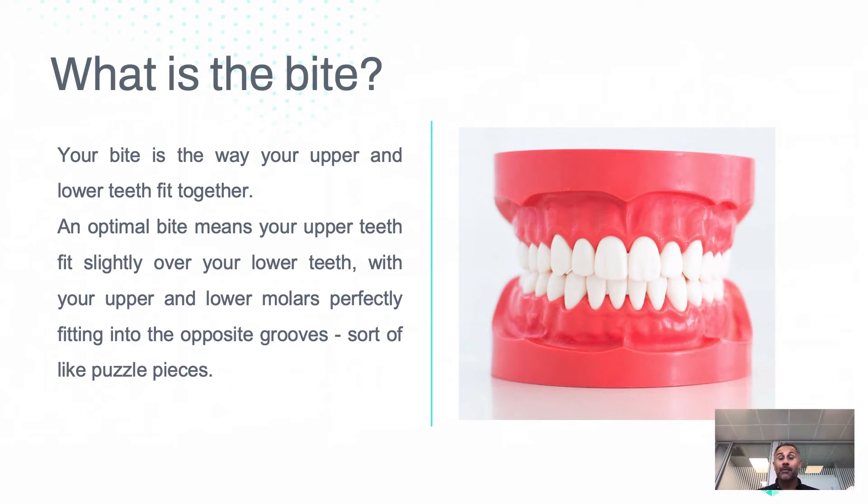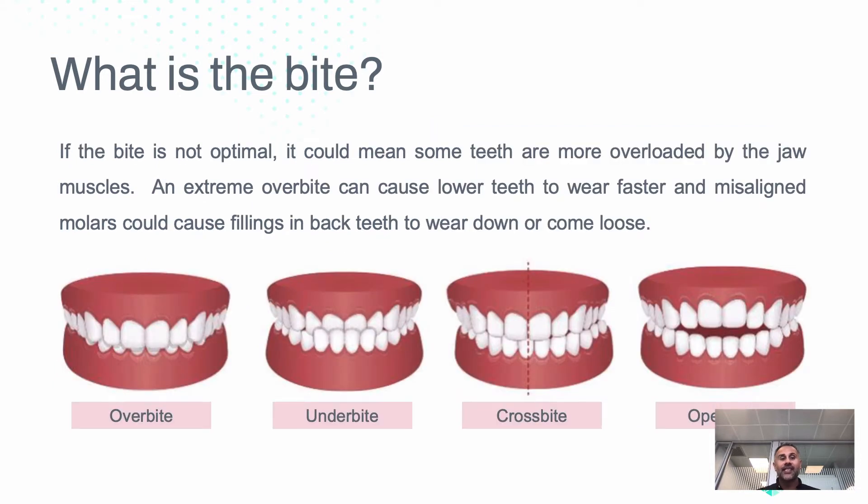So what is the bite? The bite is the way your upper and lower teeth fit together. An optimal bite means your upper teeth fit slightly over your lower teeth and the back teeth fit into each other like little grooves — a bit like a puzzle. If the bite is not optimal it doesn't necessarily mean there's a problem; some teeth may take more force due to jaw muscles. At the extremes, like an extreme overbite or underbite, teeth can wear much faster and cause issues with biting and chewing.